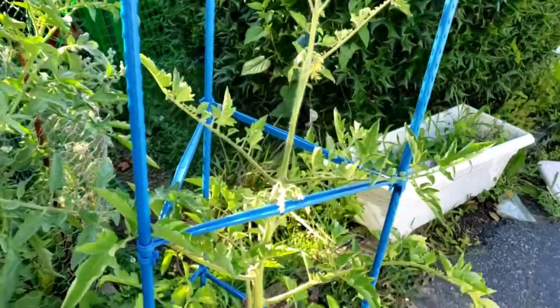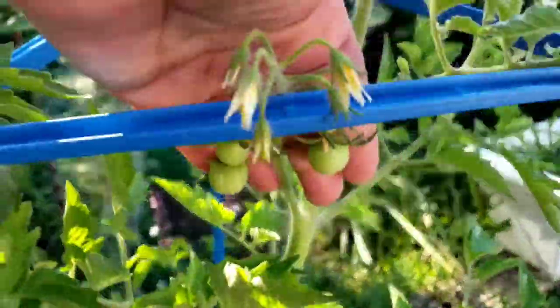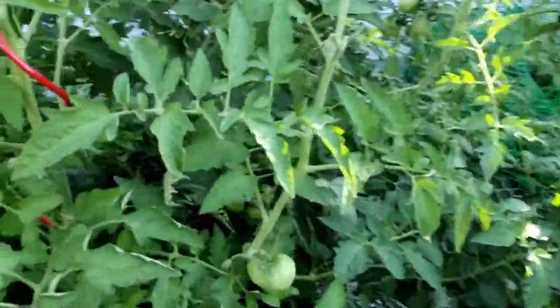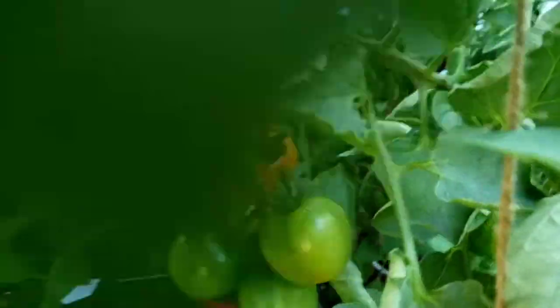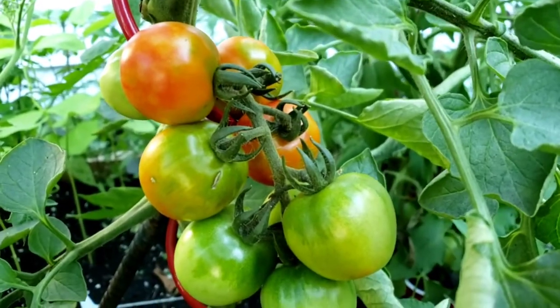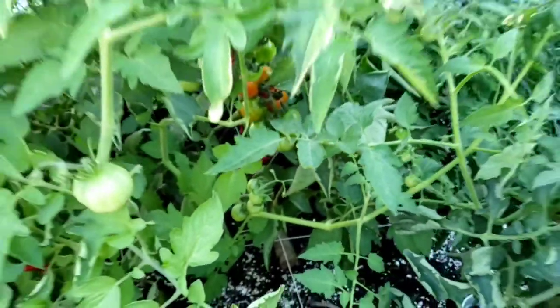Let's start with tomatoes. My yellow pear tomato plant has started producing babies, which is exciting. But even more exciting — I'm finally getting some tomatoes. Soon I'll be plucking those suckers and eating them, probably in the next few days.